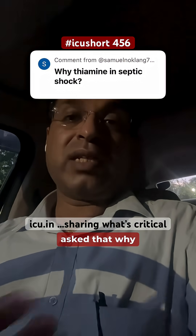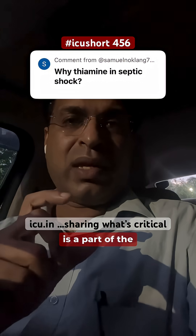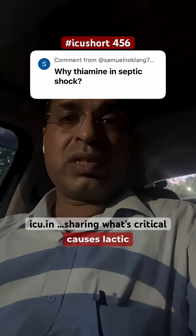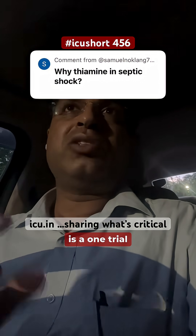A member asked why thiamine should be used in septic shock. To understand that, thiamine is a part of the pentose phosphate pathway and its deficiency causes lactic acidosis.